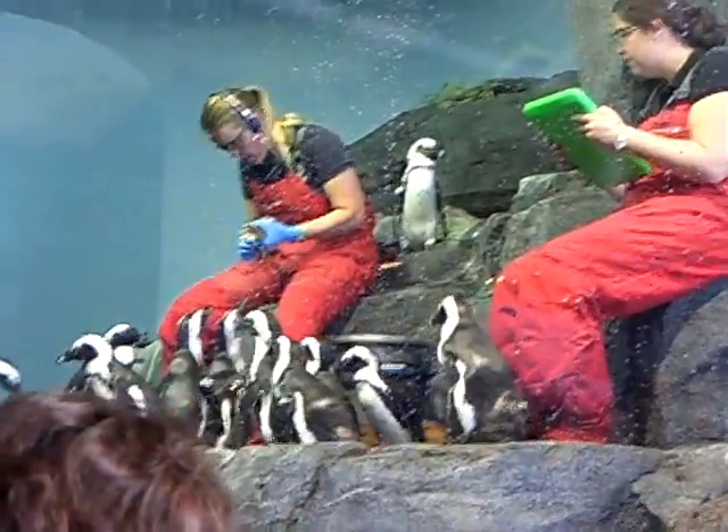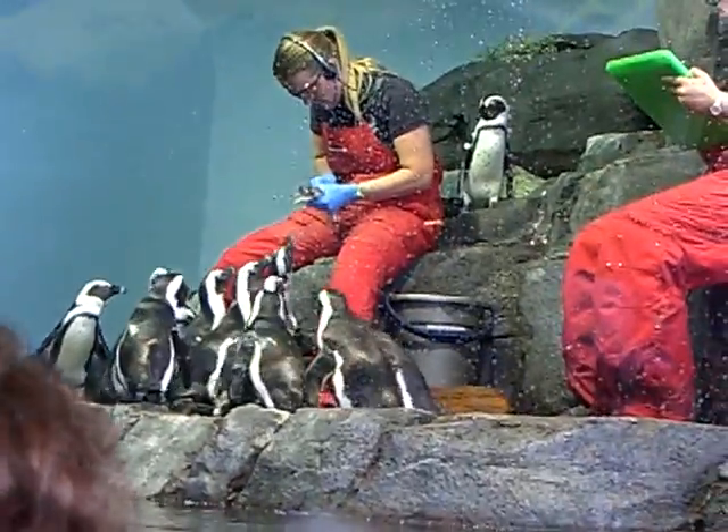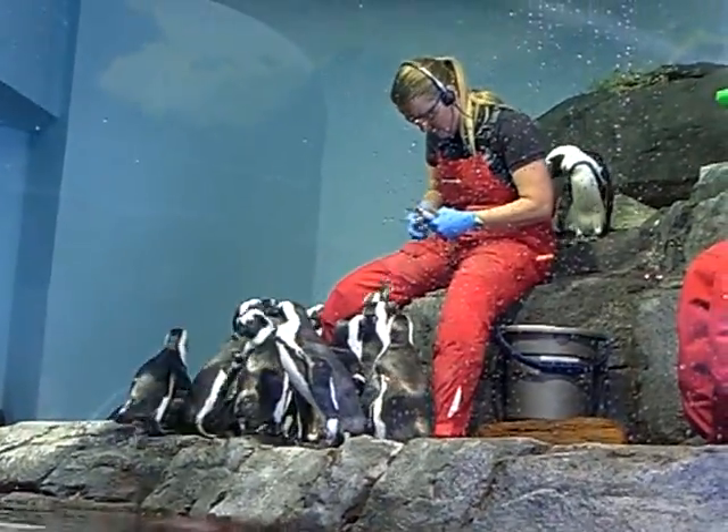What she's doing is keeping track of who's getting fed, because we also had a feeding today at 10:30 in the morning. So we want to make sure we're not overfeeding or underfeeding any of our penguins.